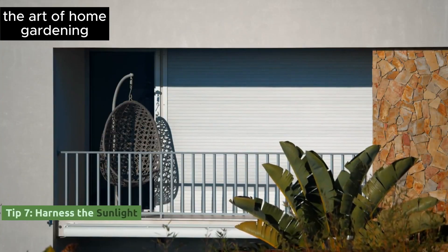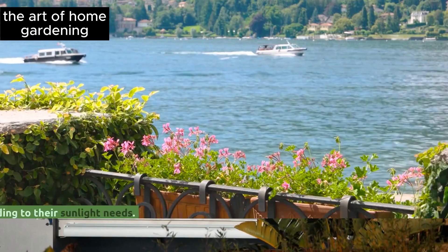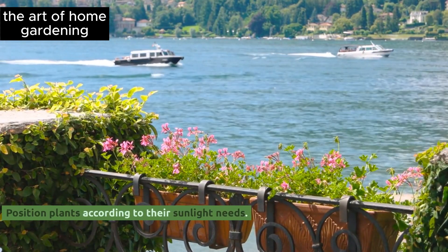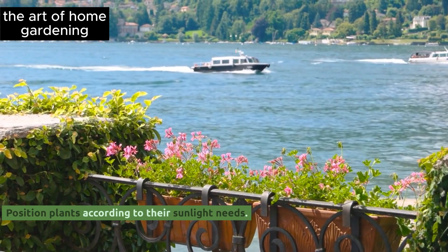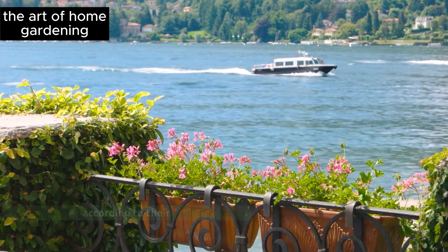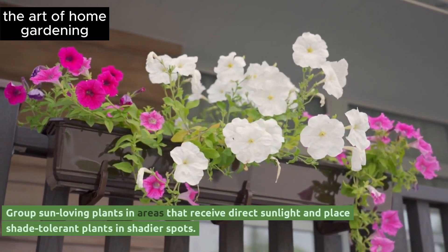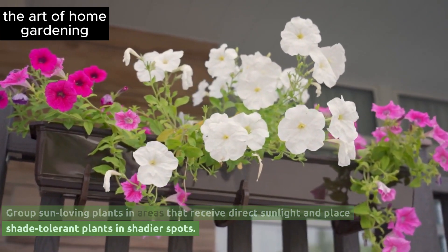Tip 7: Harness the sunlight. Position plants according to their sunlight needs. Group sun-loving plants in areas that receive direct sunlight and place shade-tolerant plants in shadier spots.